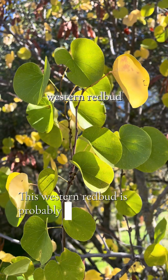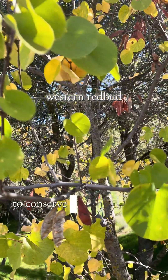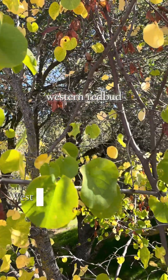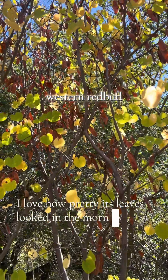This western redbud is probably my favorite tree right now. It is a deciduous tree, which means it sheds its leaves annually to conserve water and energy during the winter. Western redbuds are found in the foothills and mountains of California. I love how pretty its leaves looked in the morning light.